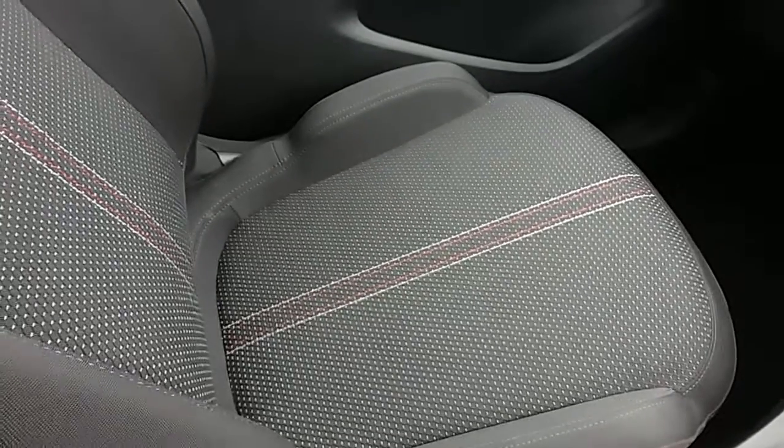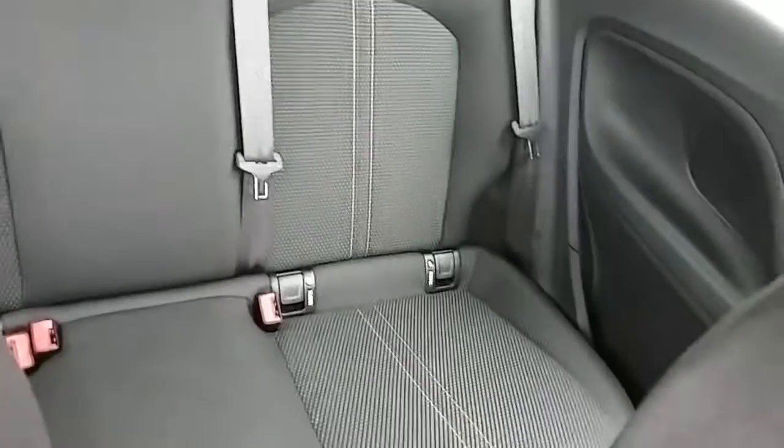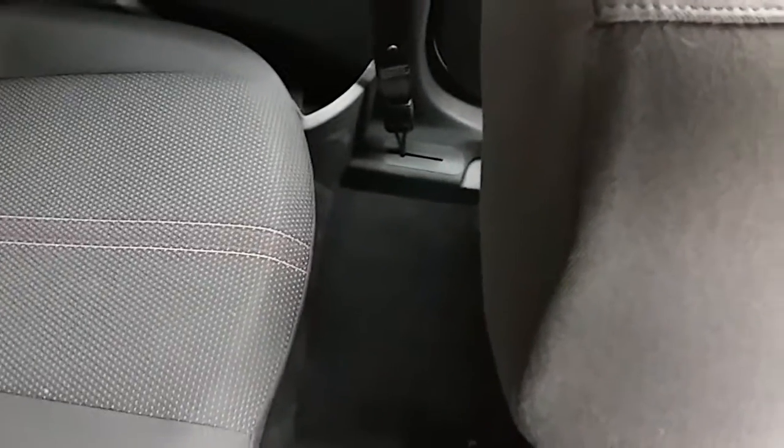Moving on to the seats in this Vauxhall Corsa Griffin, they're mostly finished in black cloth with red and white detailing finishing off that design. The same design is mirrored in those back seats. You'll also have ISOFIX tethers on there just to ensure the safety of any passengers travelling in the rear of this car. There's a good amount of leg space throughout the whole car as well, which ensures comfort.